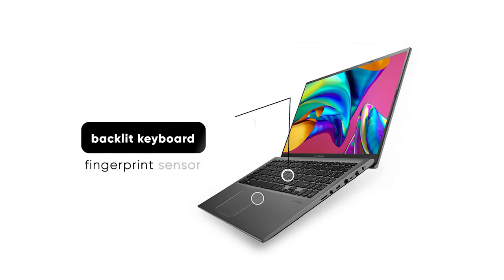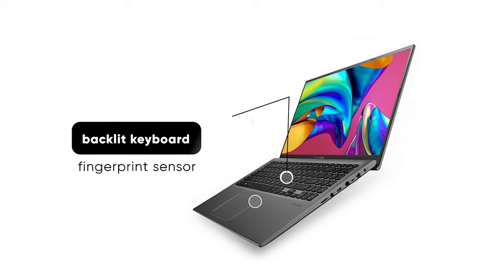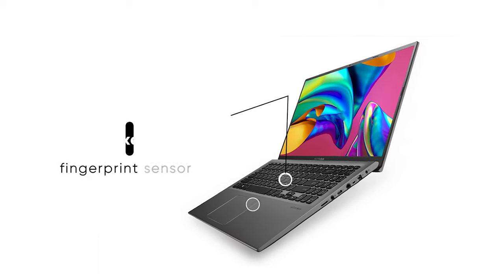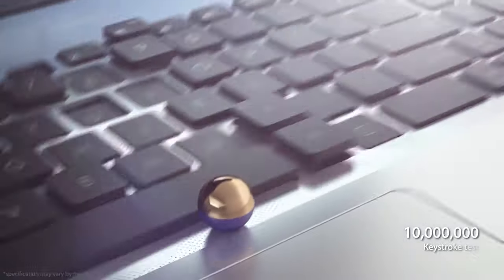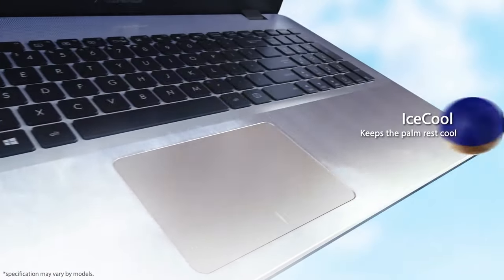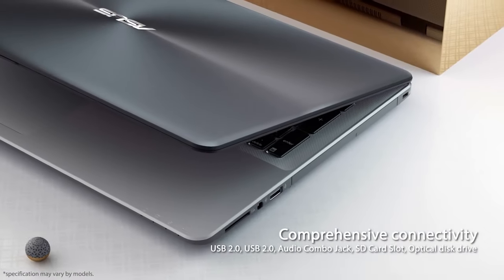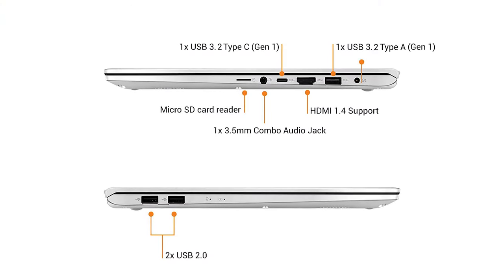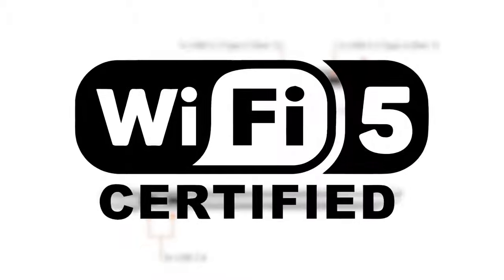The ergonomically backlit keyboard with fingerprint sensor activated via Windows Hello is perfect for low-light settings, along with giving you added security to keep any prying eyes away from your personal info. Thanks to the exclusive ErgoLift design, you're going to have a more ergonomical typing position, helping reduce strain on your hands and wrists when typing. The Asus VivoBook 15 also comes with multiple comprehensive connections, including USB 3.2 Type-C, USB 3.2 Type-A, USB 2.0 and HDMI, all while having super fast internet with Gigabit Wi-Fi 5.